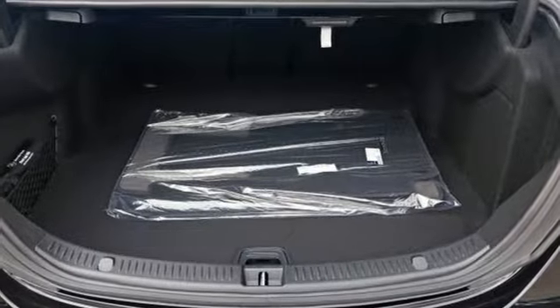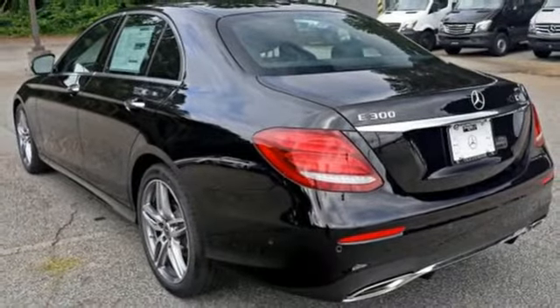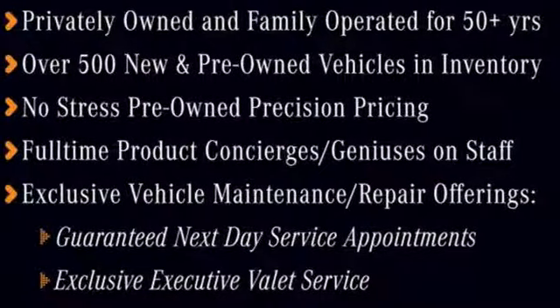Hands-free Bluetooth, dual USB ports, and dual-zone climate control make the trip even better. Wherever the mood takes you, get there in style. Test drive this E-Class today.